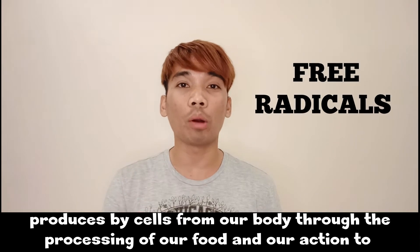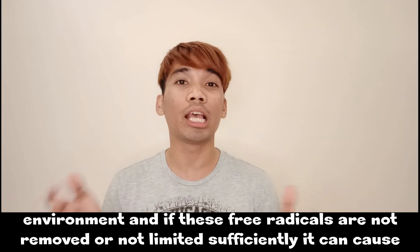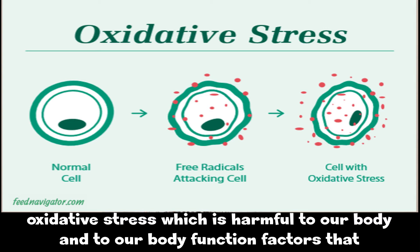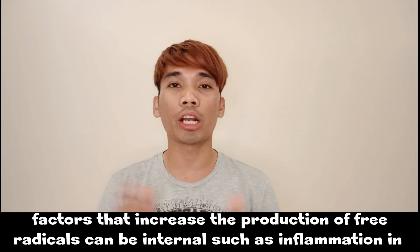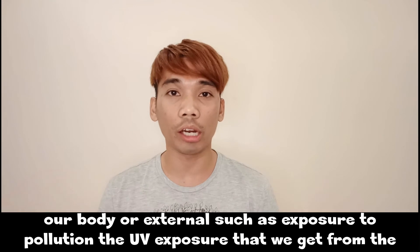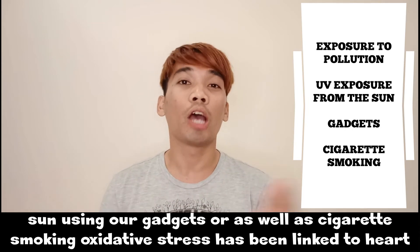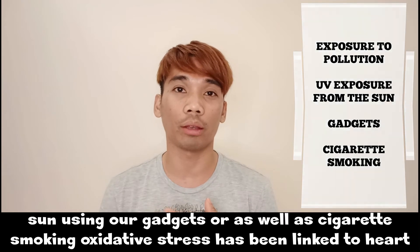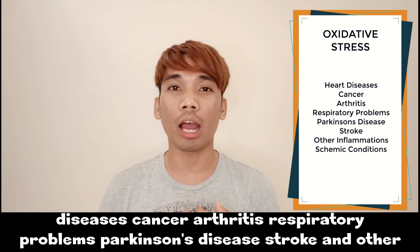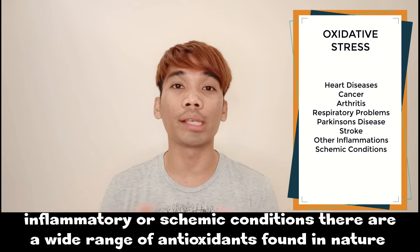Free radicals are waste substances produced by cells through the processing of food and our reaction to the environment. If free radicals are not removed or limited sufficiently, they can cause oxidative stress, which is harmful to body function. Factors that increase the production of free radicals can be internal, such as inflammation, or external, such as exposure to pollution, UV exposure from the sun, use of gadgets, or cigarette smoking. Oxidative stress has been linked to heart disease, cancer, arthritis, respiratory problems, Parkinson's disease, stroke, and other inflammatory or ischemic conditions.